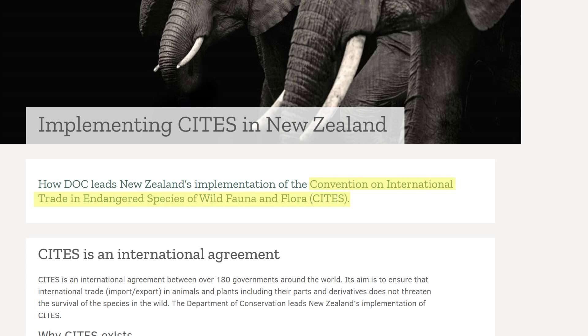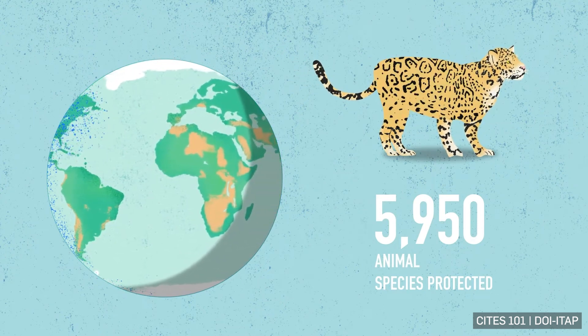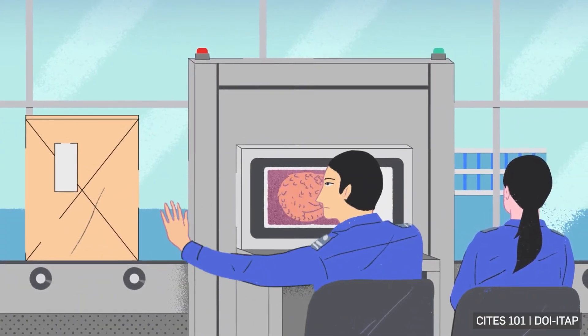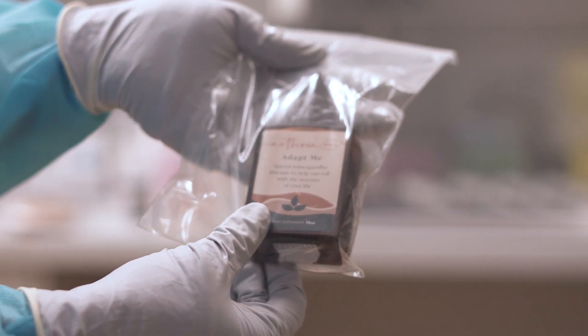The CITES treaty is aimed at protecting the population levels of over 40,000 plant and animal species that are endangered or at risk of becoming endangered, and it basically just restricts international trade in those species. My project was looking at traditional medicine samples, which have the problem that you can't really tell what's in them just by looking at them. So we had a DNA-based method to try and identify what species were in them.